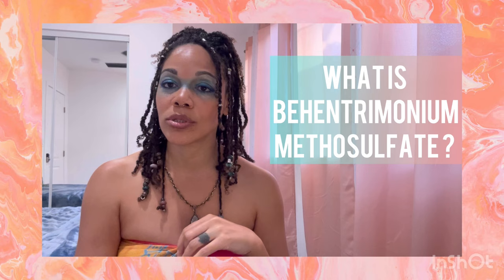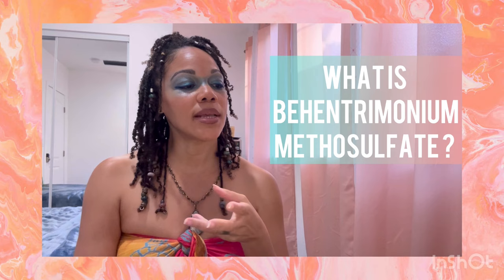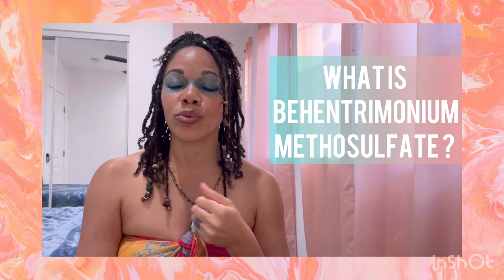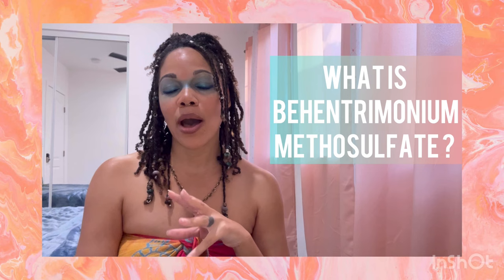Greetings, good people. I wanted to get into a little bit about one ingredient of concern that we're going to see in so many products. The ingredient I'm talking about is behentremonium methyl sulfate, also known as BTMS. So what is it? It's a film-forming ammonium salt used as an anti-static that provides slip. It's made by extracting uric acid and rapeseed oil, then goes through a process called hydrogenation.